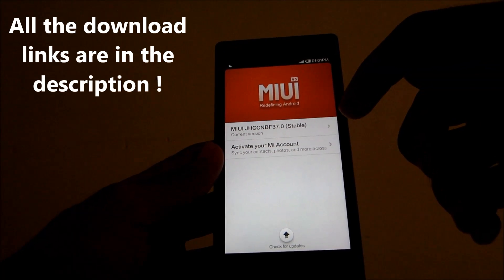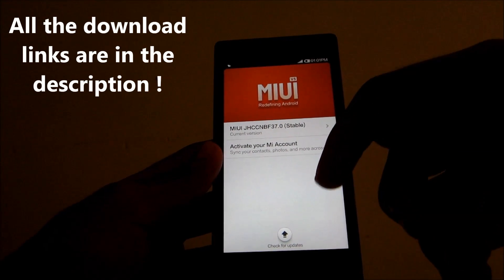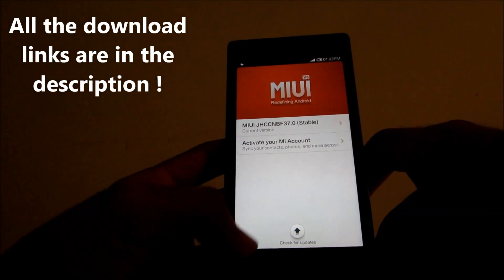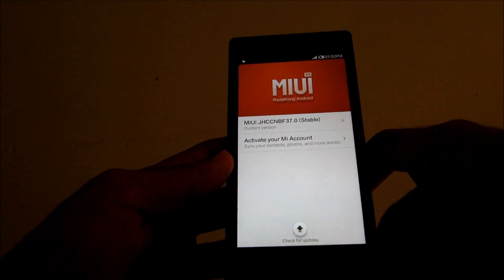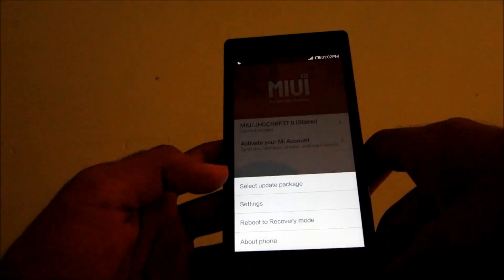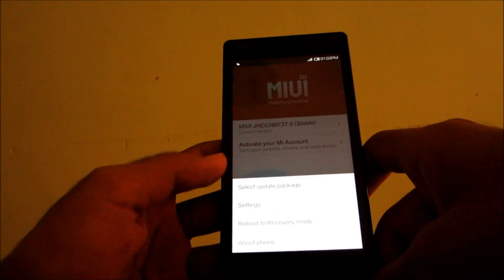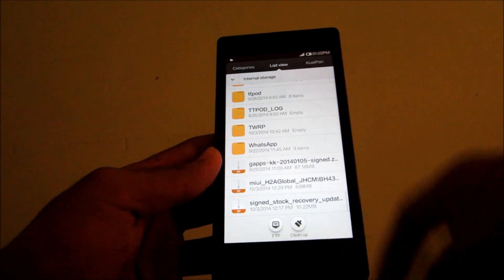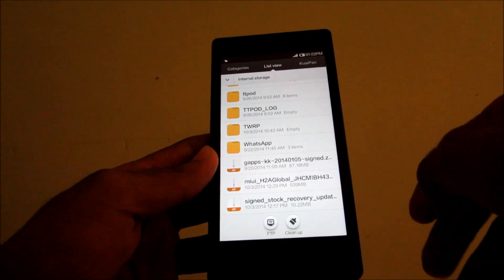For Mi 3 users the link is in the description. You can download it from the link given in the description below. After downloading, just put it in your internal SD card, then click the option and select update package, and scroll down to the version you have downloaded.